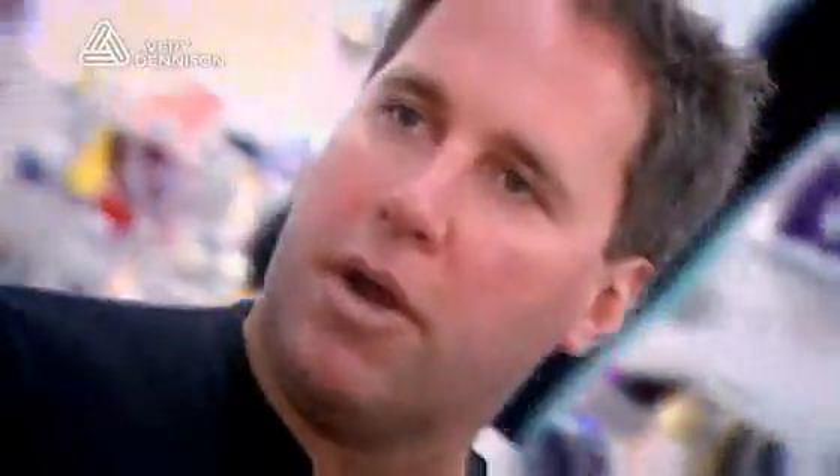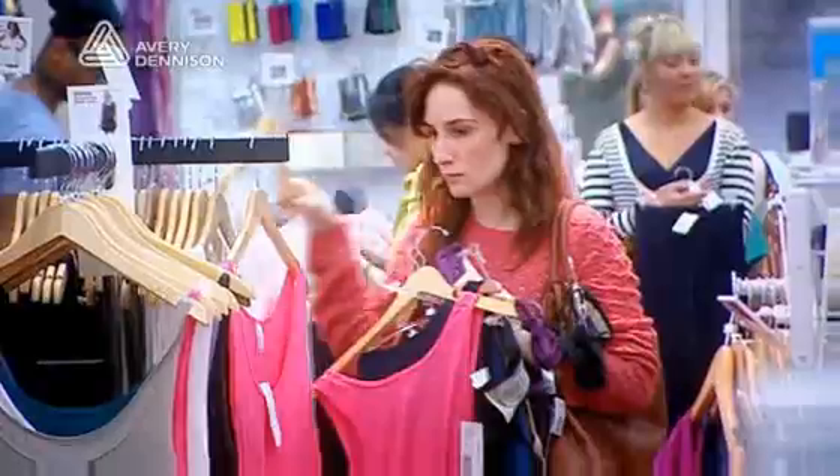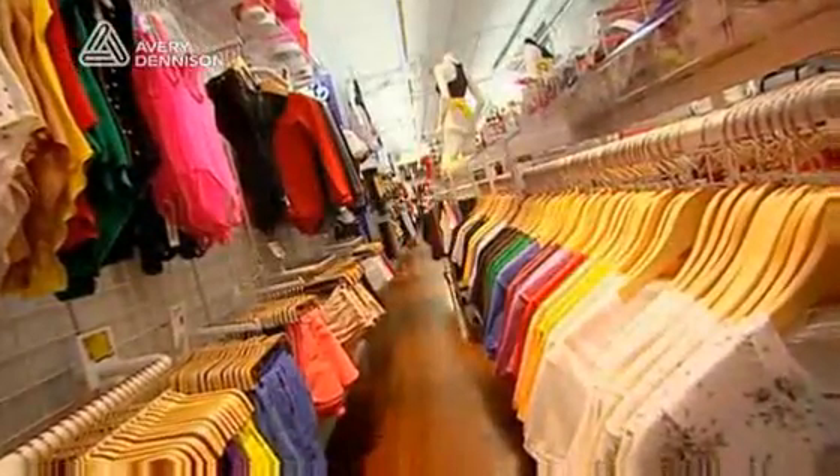Part of the culture at American Apparel is the ability for our customers to come in and know that their size, color, and style will be represented on the sales floor.